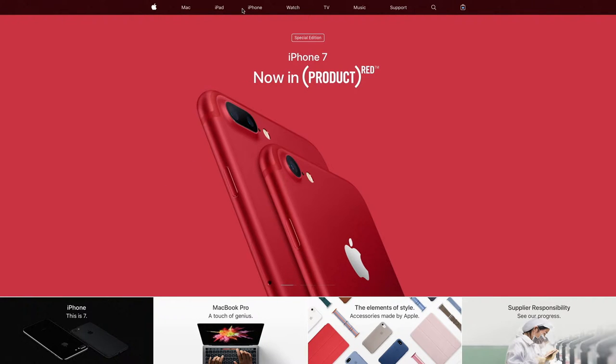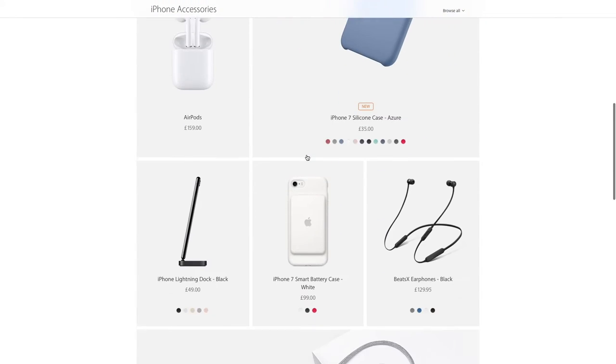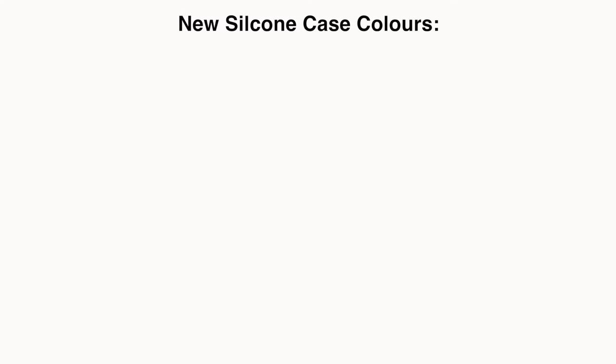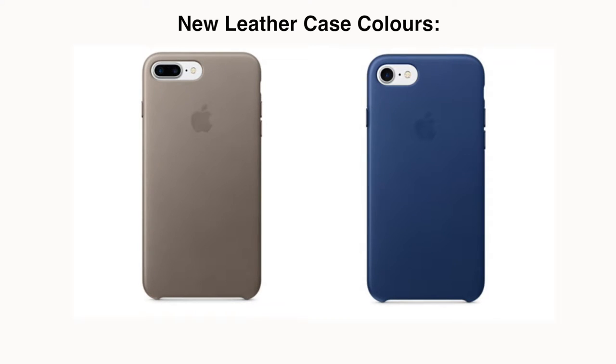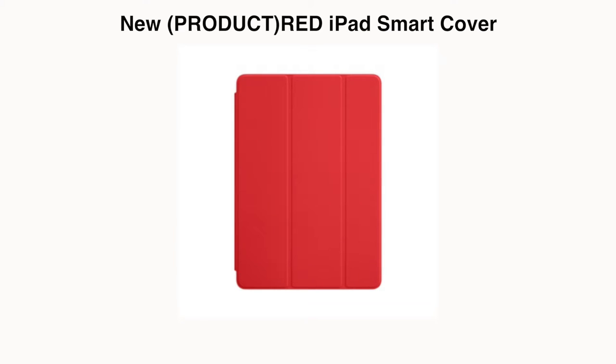Next we've got the accessories — a refreshed colour range for the iPhone 7 and 7 Plus cases, including silicone and leather cases. The new silicone case colours include Azure and Camellia. The new leather case colours include Taupe and Sapphire. There's also now Saddle Brown on the iPhone SE as one of the leather case options. There's a new Product Red iPad Smart Cover for use with the new iPad.